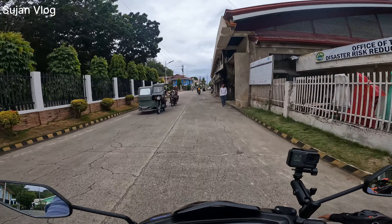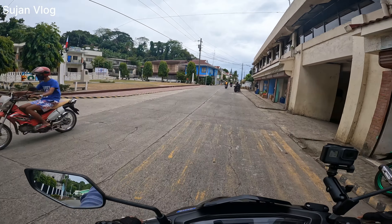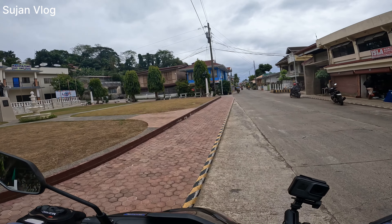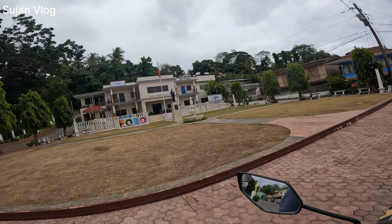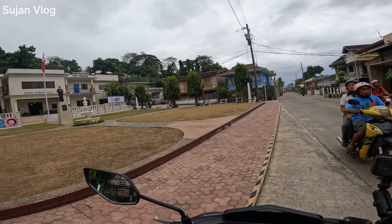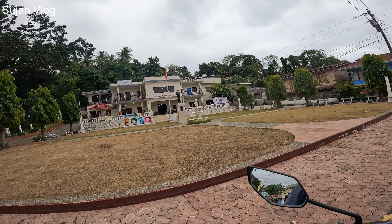Now I'm here at Poro. You can see here — that one is Poro. Poro town, municipality, I think. This place is Poro. It looks dirty but I really like it.